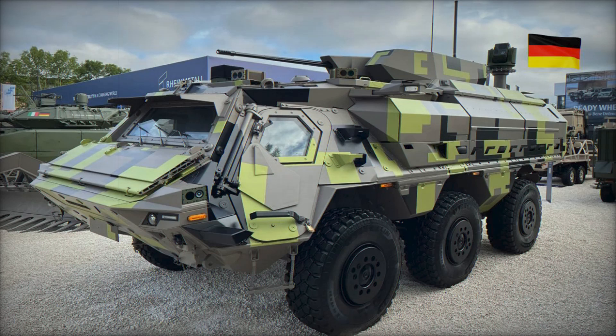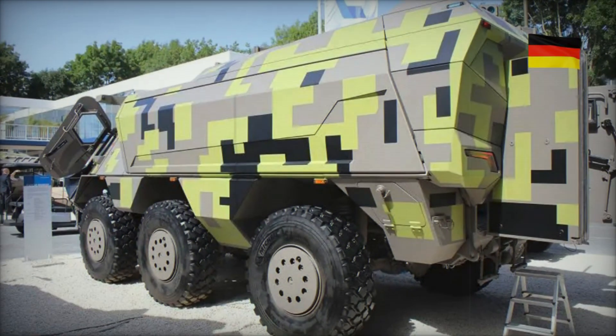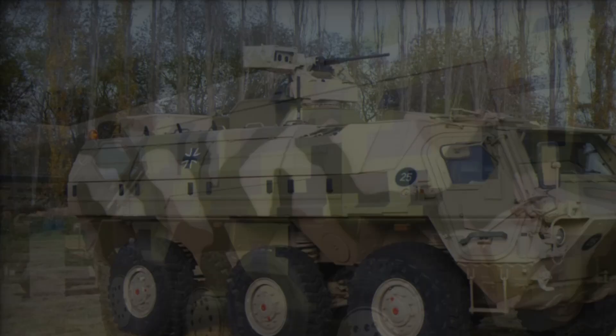The vehicle's spacious interior is another major advantage. It offers an internal volume of up to 10 cubic meters, and in the high-roof variant, up to 11.5 cubic meters, with an interior height of up to 1.6 meters for greater crew comfort and operational efficiency. The Fuchs Evolution has a maximum weight of 25,000 kg (55,000 lbs) and a payload capacity of 9,000 kg (20,000 lbs), allowing it to transport up to 10 fully equipped troops, including the crew, as well as essential supplies and ammunition.